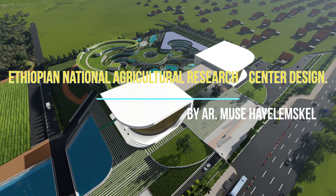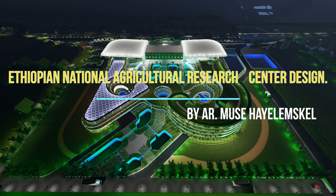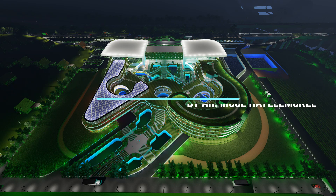The New Ethiopian National Agricultural Research Center, designed by architect Mozihela Meskel. Project title: Creating Innovative Space by Blending Agriculture with Architecture.